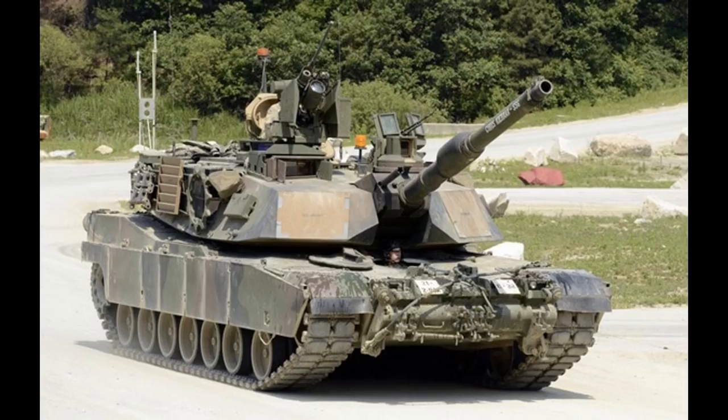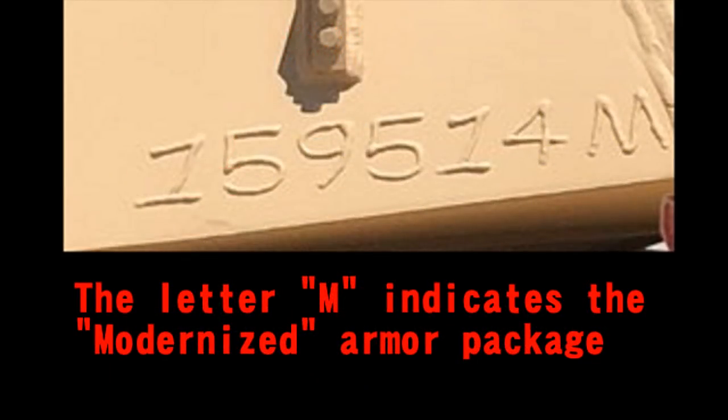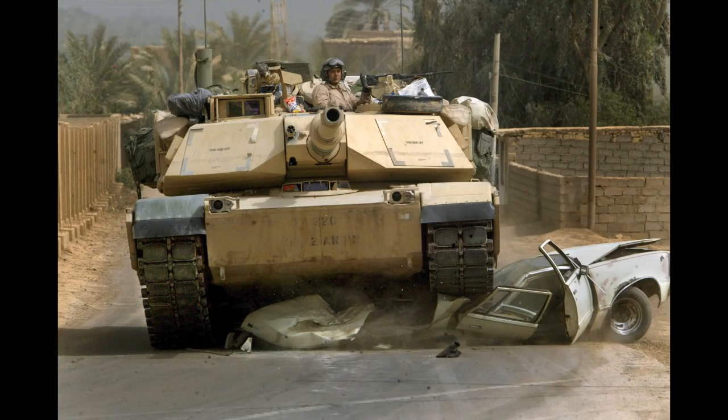When this armor package arrived, it gave the M1A2 SEP one of the best armor protections in the world. It's just that it's been a while. It is said that both the turret and hull are getting upgraded. Maybe finally the notorious lower glacis will get some love, since it has been known as a weak spot for all Abrams tanks.